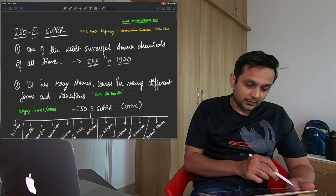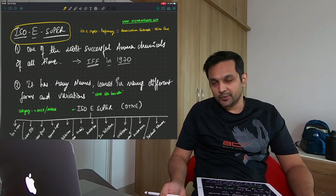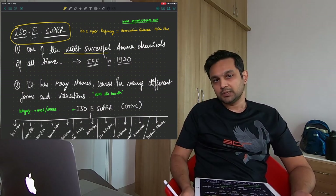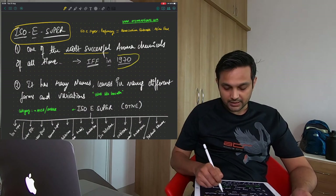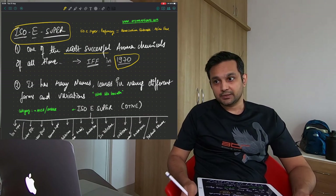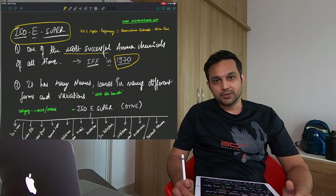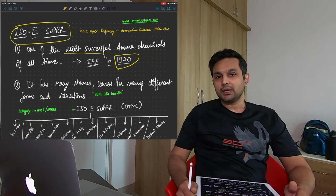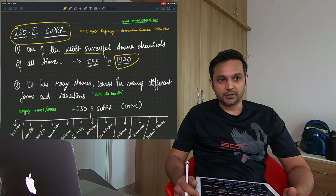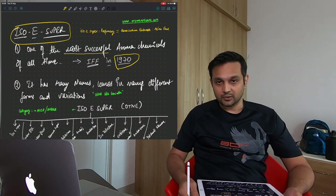Iso E Super is a synthetic raw material used in perfumery. It is the most successful aroma chemical, manufactured all the way back in 1970 by IFF. I personally believe that every perfumer or fragrance manufacturer is using Iso E Super in their formulations because it's just a workhorse — it helps a fragrance in multiple ways.